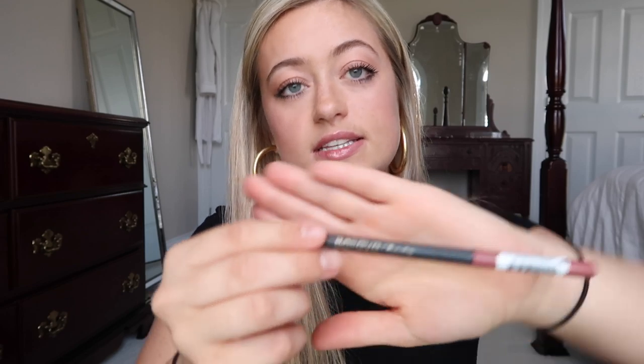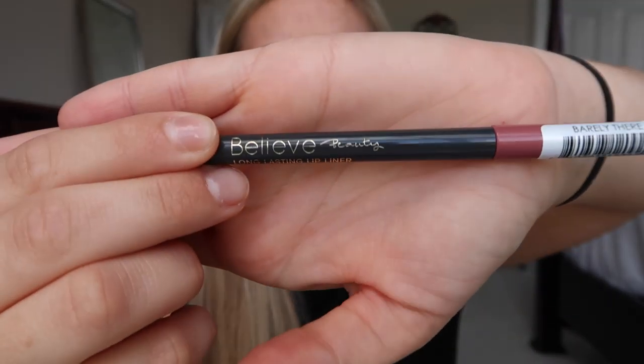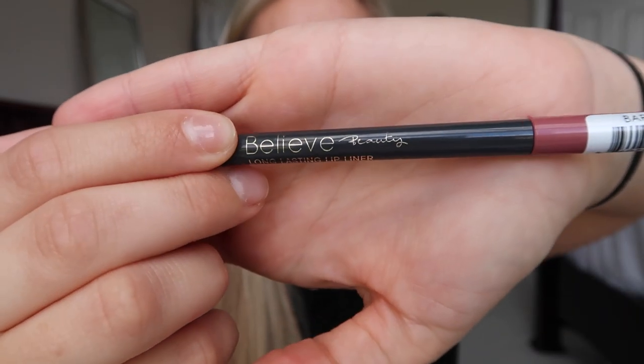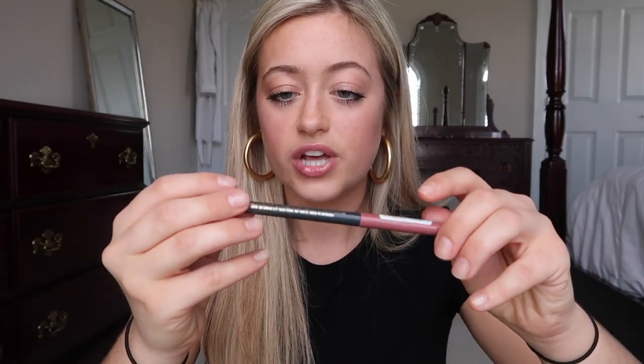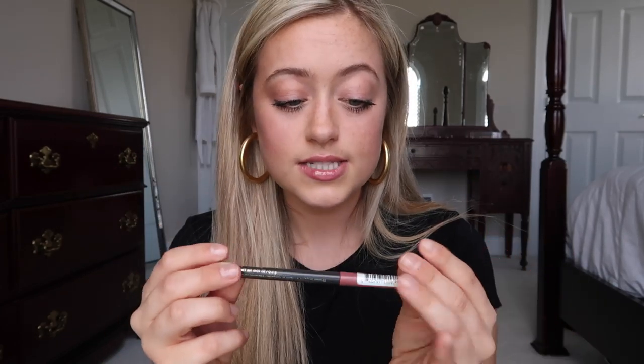For the next lip product, this is by the brand Believe Beauty — it's the Dollar General brand of makeup. This is a lip liner in the shade Barely There. I swear by this stuff. It is the best lip liner that you will ever buy. I think it was three dollars at Dollar General and it is so good. It's better than the Kylie lip products, better than any other lip brand — three dollars. You really need to go try this.